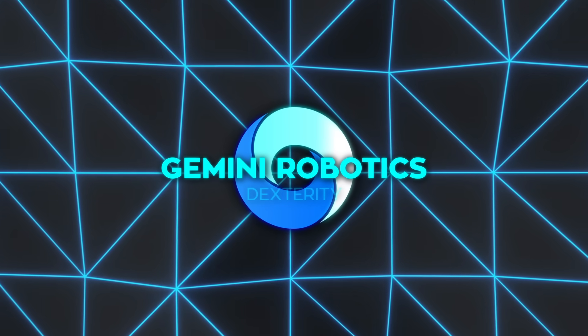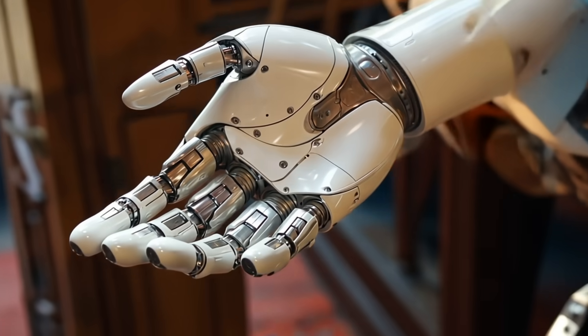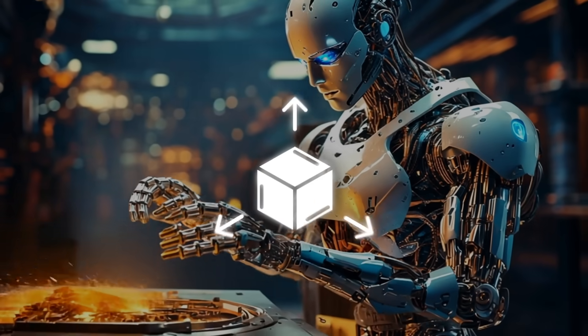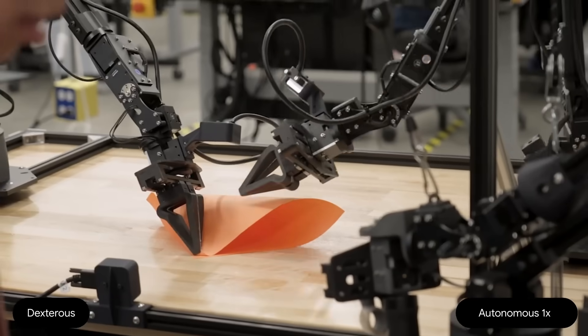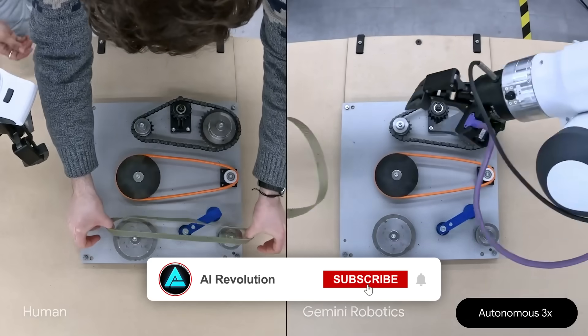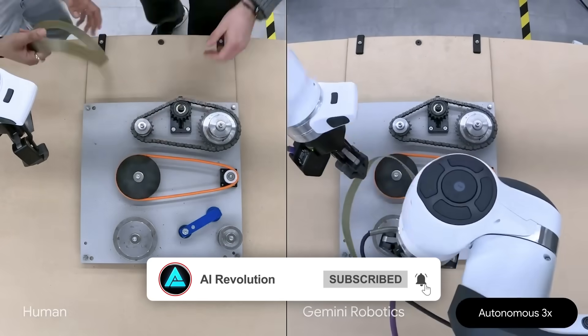Gemini Robotics is also about dexterity. One of the hardest challenges for robotics is doing the things we humans take for granted, like carefully manipulating objects. Folding origami, packing a tight bag, or even turning a doorknob can be surprisingly tricky for a robot.